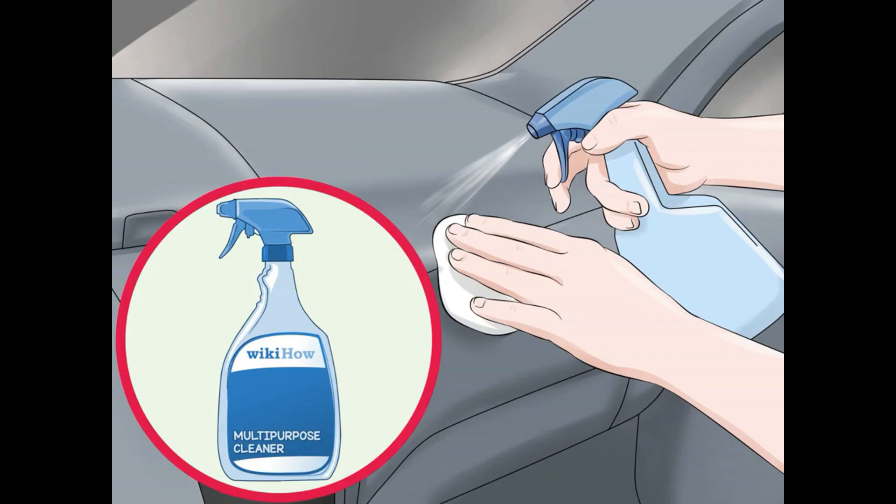Scrub down hard surfaces with a multi-purpose cleaning spray. Things like the dashboard and buttons can be cleaned with a multi-purpose cleaning spray. You can find a spray at a grocery or department store, or use a spray you already have in your kitchen. Use the spray on a small portion of your car first and watch to see if it dries without causing any damage. If the spray seems safe, go ahead and spray down and clean the hard surfaces in the interior.